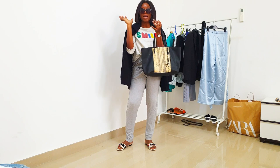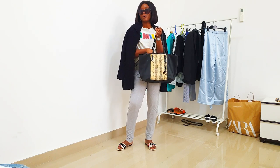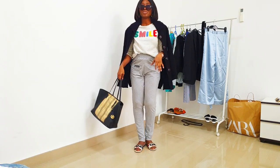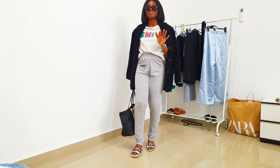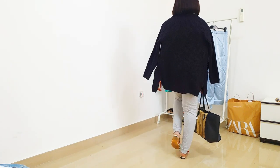My tote bag is for easy access — passport, whatever — just easy access. It's a slouchy, I-don't-care kind of look because I'm just going on a flight to sleep, basically.